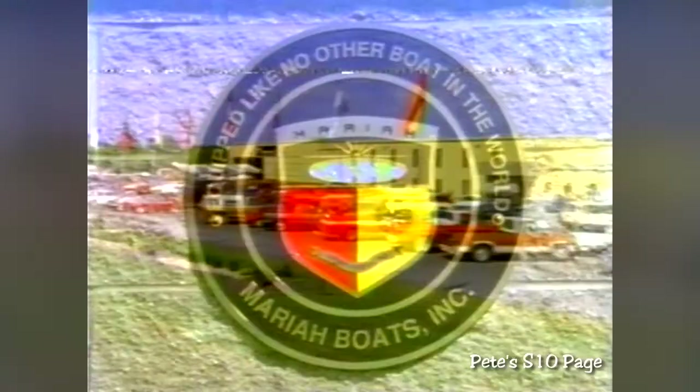Why is this important? It tells you that knowledgeable boaters worldwide understand and appreciate the difference quality engineering and manufacturing means in product development, performance, and resale value. Mariah has reached the top in customer demand and after-sales service.